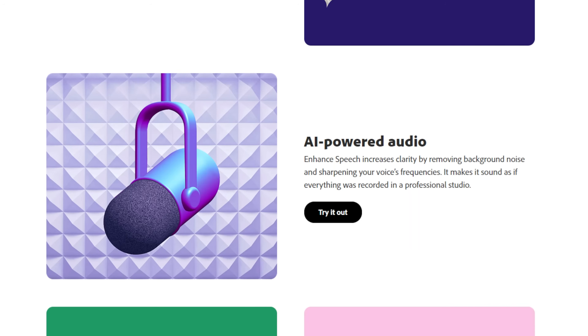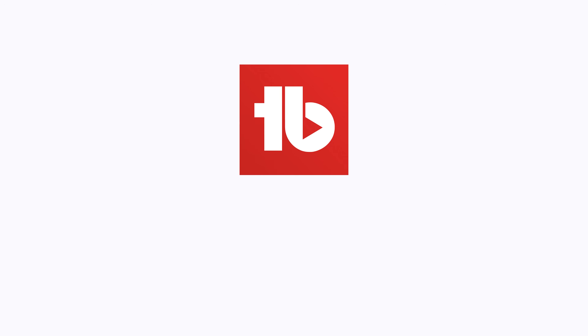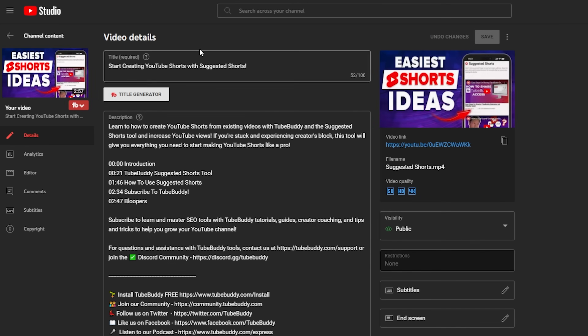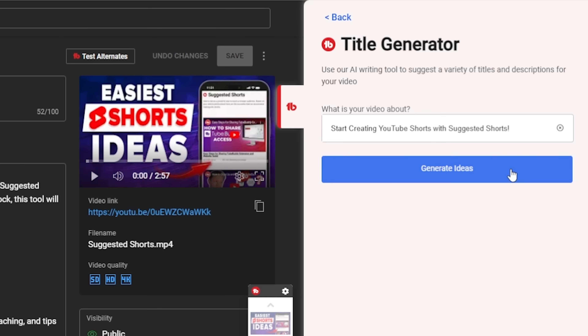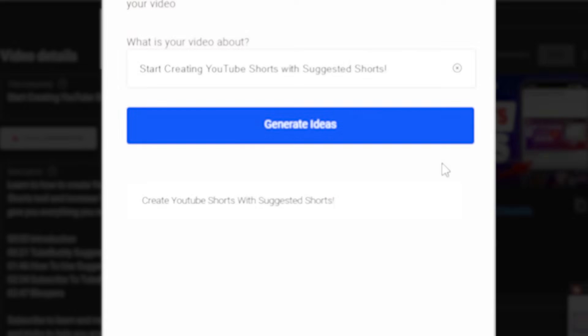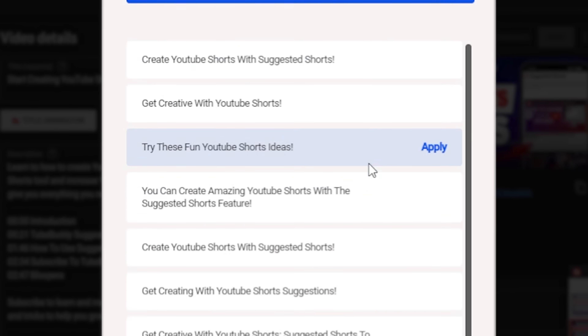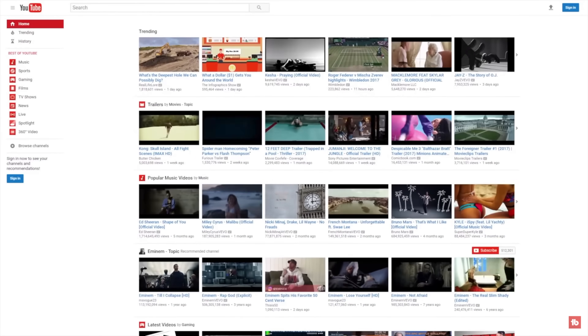I would love to hear about your experiences with this tool in the comments below. Moving on, let's talk about the next tool — Title Generator by TubeBuddy. When you're on your video details page with the TubeBuddy Chrome extension installed, you'll notice the Title Generator button. This handy feature provides suggestions for titles based on your video's existing details or information you enter manually.